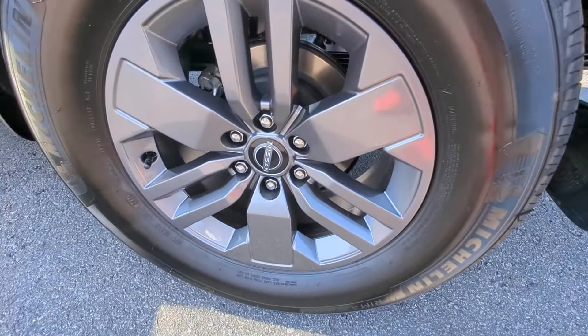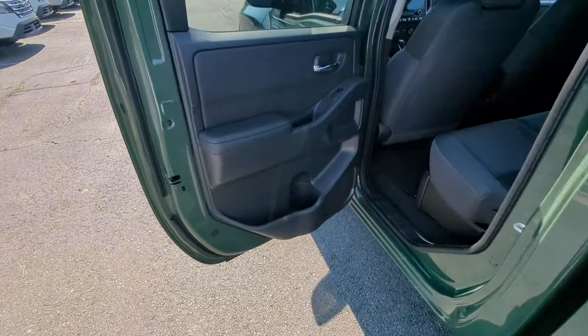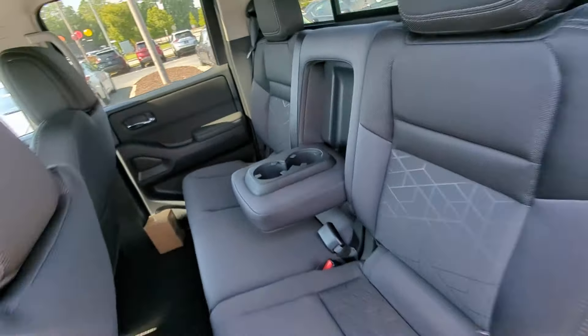Don't let this affordable Frontier slip away. Our team will give you an outstanding test drive experience. Stop in today. We'll see you next time.